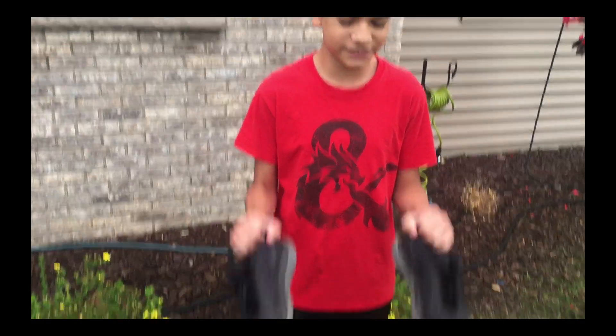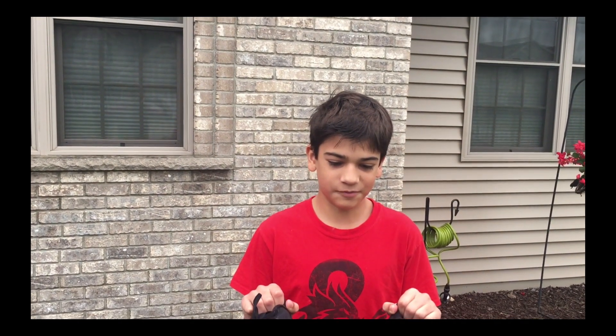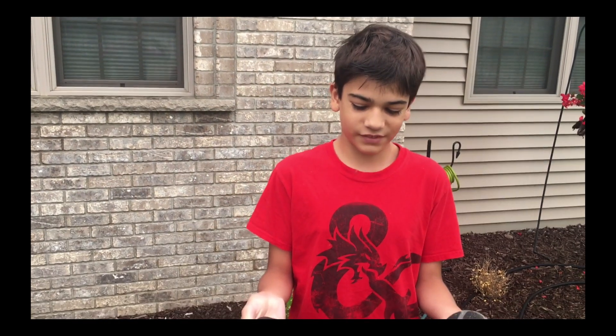So Evan, tell us about your shoes. So these got super, super wet. They got wet from a local baseball game. It was raining really hard and they got wet — it was kind of flooding a little bit, so they canceled the game. And about maybe a week later they started to smell a lot. Not like feet smelling like body odor, but kind of like smelling, maybe kind of like mold.